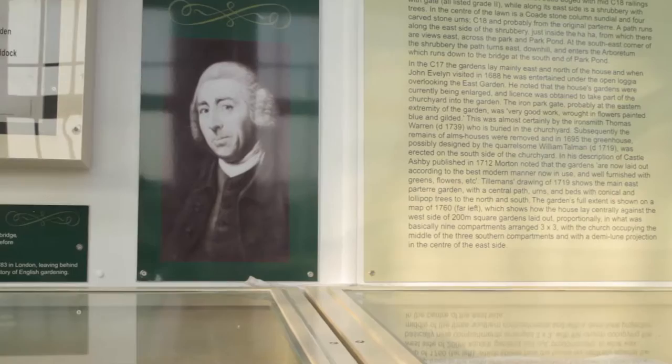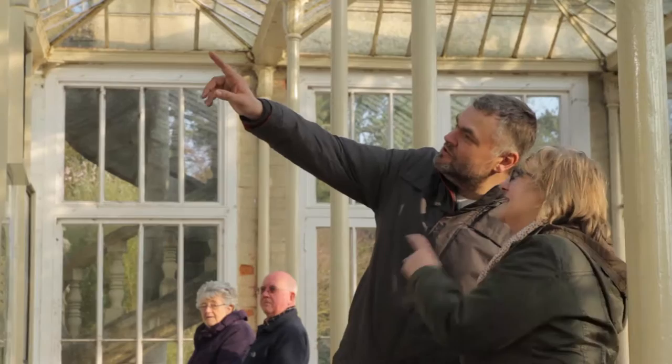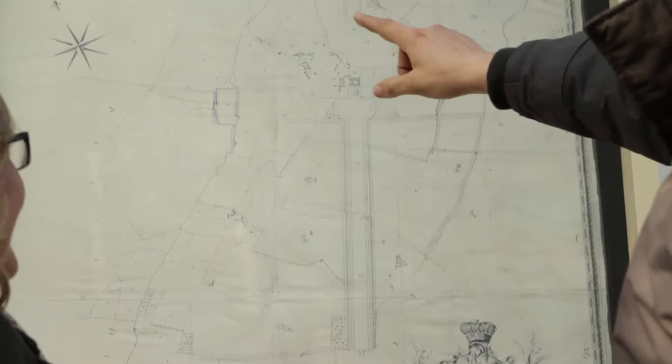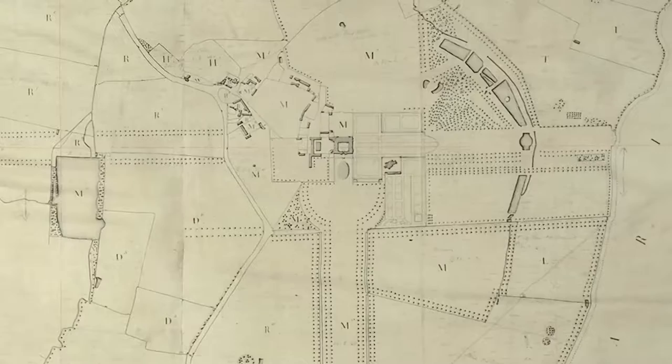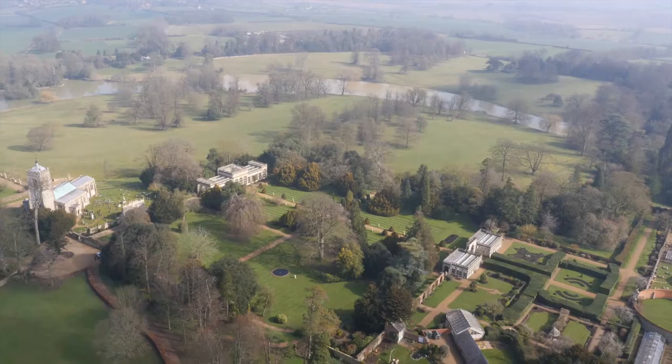Lancelot Capability Brown restored and probably extended the impressive South Avenue. Views from the house were simplified with new levels being contoured into the landscape. The other neglected avenues were attended to, with damaged trees removed and the remainder either incorporated into clumps or moved. He never felled healthy trees if he could help it.